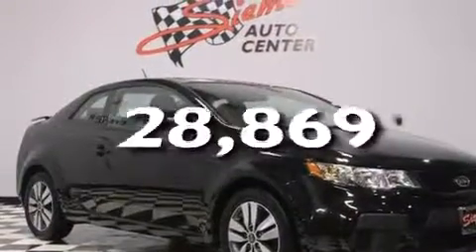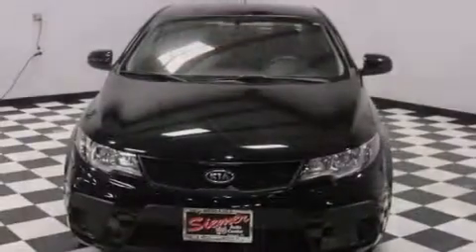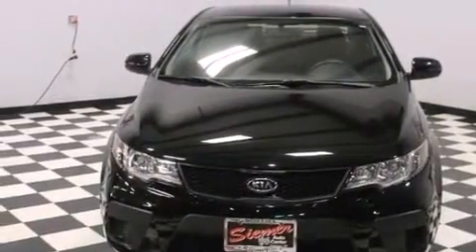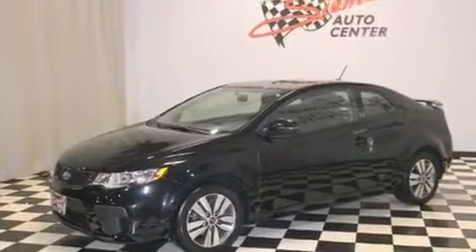This vehicle has less than 29,000 miles. With an EPA estimated rating of 34 miles per gallon on the highway, it doesn't compromise fuel efficiency for size, comfort, or fun.